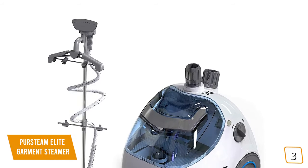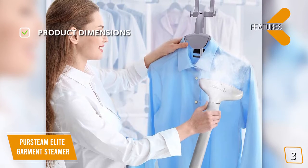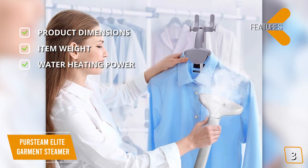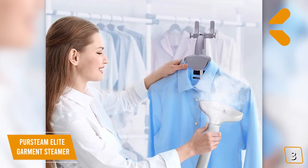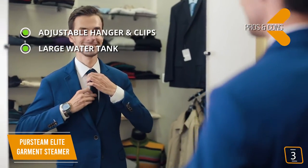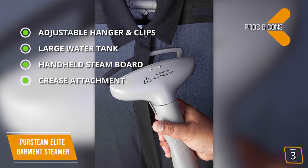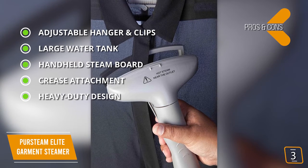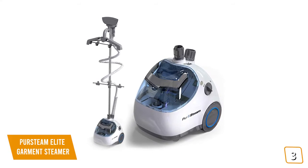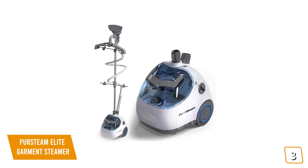The Pure Steam Elite handles a wide variety of fabrics including wool, silk, cashmere, and synthetics. It includes a handheld steam board for getting stubborn wrinkles out of collars, pockets, and sleeves, plus a crease attachment for maintaining creases in dress shirt collars and dress pants. Weighing only 2.2 pounds, it's surprisingly lightweight, and conveniently attached wheels make it easy to move. Key features: 10.5 x 9.5 x 12 inches, 1500 watts, 45–60 second heat-up. Pros: adjustable garment hanger, 61 oz tank for 60 minutes, handheld steam board, crease attachment, sturdy aluminum build. Con: clip tension can be weak.